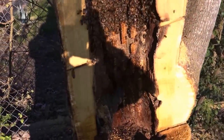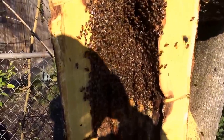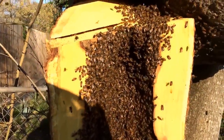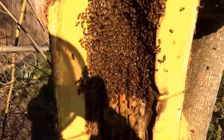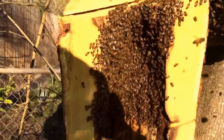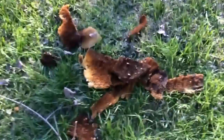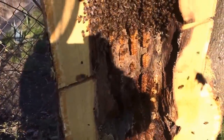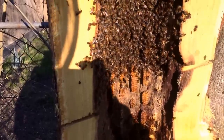Let me just give you all a status update real quick on where we're at. I've got most of the key combs cut out. I think there's a few little scraps still back in here, but nothing major. I actually only had enough combs to fill three deep frames, so this is a relatively small hive. I've got a lot of scraps laying on the ground, but it's all empty. This hive was struggling — it really was struggling. I honestly think that if I hadn't gotten to them without a real good honey flow, they wouldn't have made it.